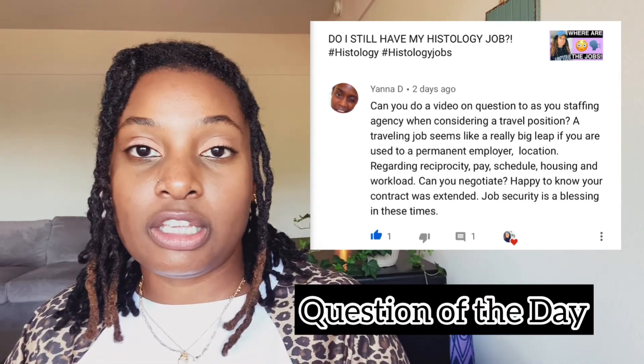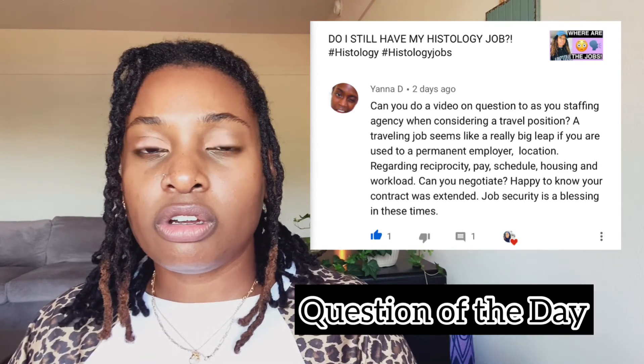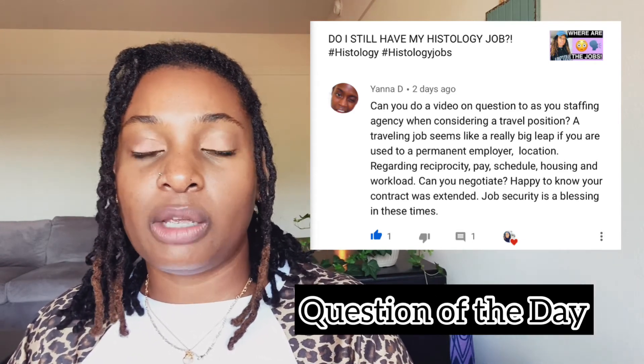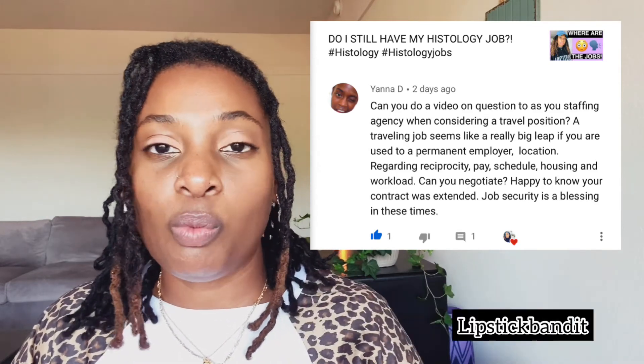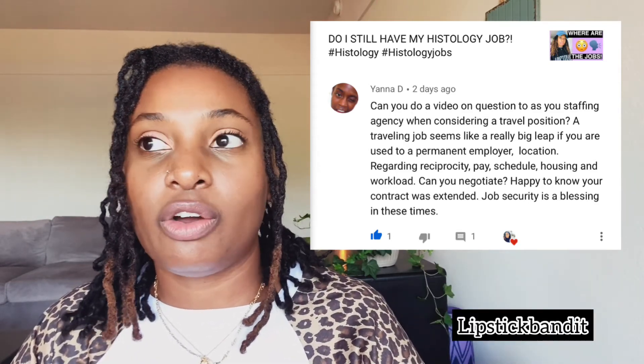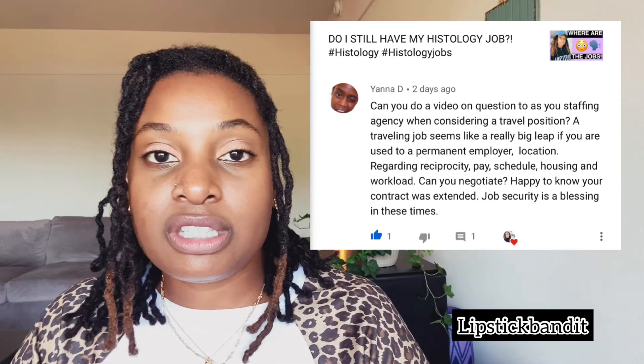As for workload, that depends on the facility. During your interview, your supervisor or lead will let you know what to expect. Traveling is a big leap of faith, but if you do your contract and decide it's not for you, that's okay. The great thing about traveling is that at the end of your assignment, if permanent positions are available at that facility, you actually have an opportunity to apply for them.